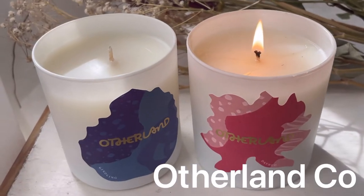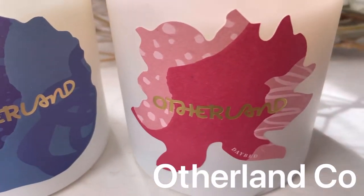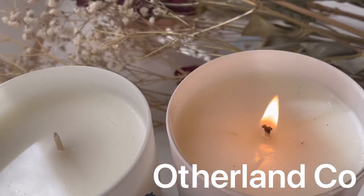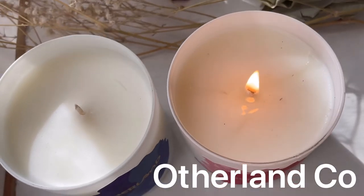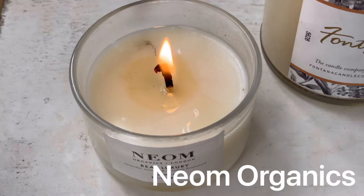Otherland Candles are a really popular Instagram candle brand and they use 100% natural wax. It's a soy and coconut wax blend and they scent it with fragrance oils and safe synthetics.